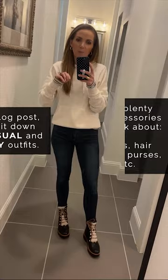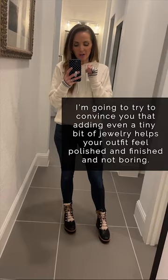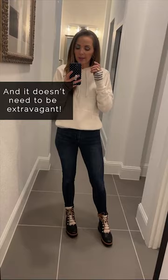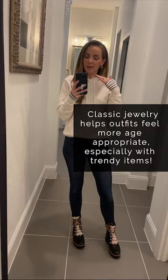So we're going to talk about casual outfits first. I have a very casual outfit on right now. I think a lot of people, when they put on a casual outfit — especially as a mom — don't put jewelry on because they just think they don't need it. I'm going to try to convince you today that you should, and it doesn't need to be extravagant or crazy. A little bit of jewelry does go a long way in helping your outfit feel finished and polished. We've talked a lot about dressing your age, and wearing classic jewelry is a very easy way to take a trendy or youthful item and help it feel a little more age-appropriate.